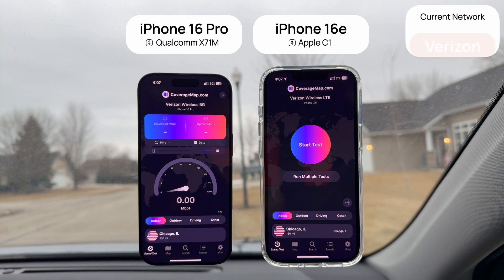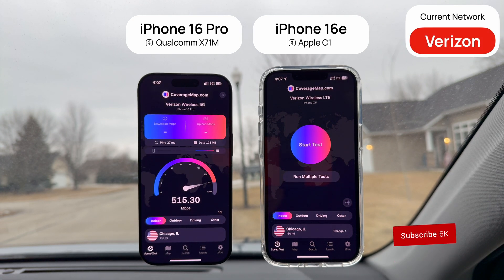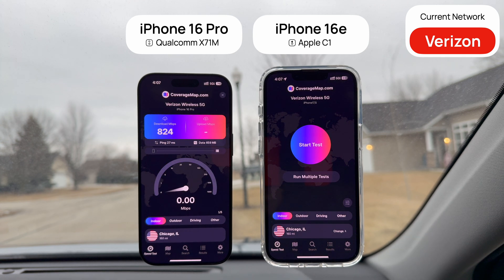To start, I'm performing testing on the Verizon network right next to one of their C-band sites. Both phones are on the exact same plan, and I'm running the tests separately on each phone. I'm choosing the CoverageMap app for speed testing, so I'll be running five back-to-back tests with two seconds in between each one.